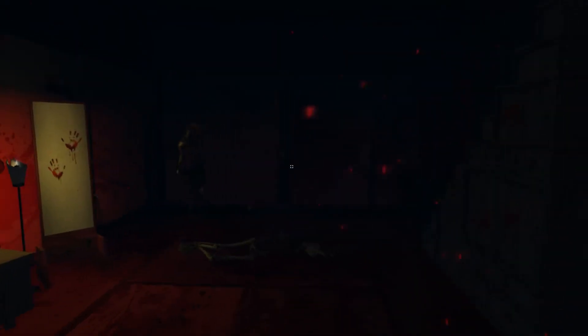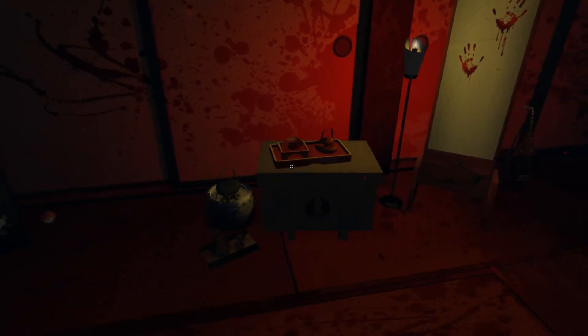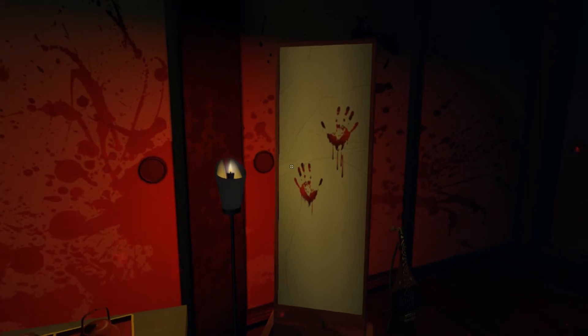We end up in another reddish room, this one having a lovely scenic view in the background. This looks really nice. I think this may have been shown last year as well, or something along those lines — I don't quite remember. There's a broken mirror with bloody handprints all over it.